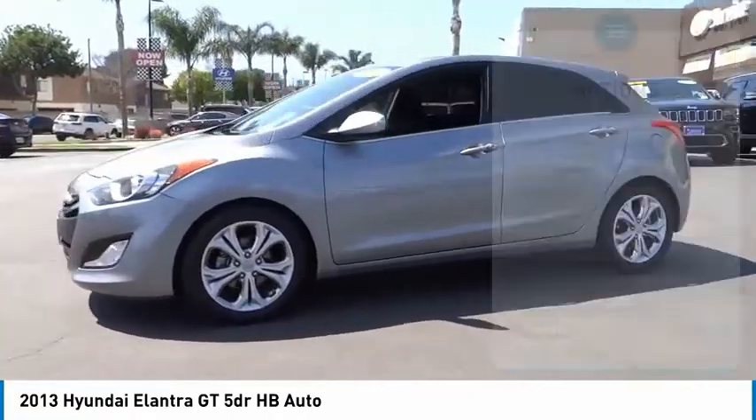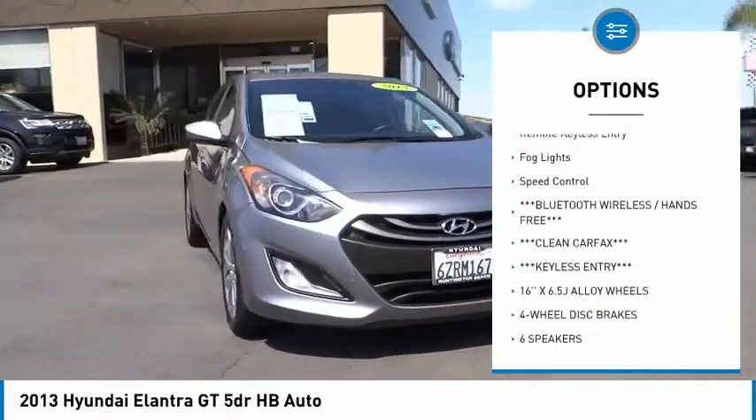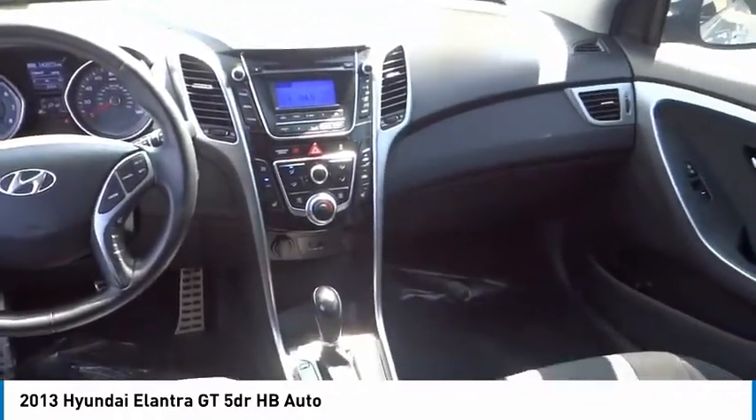Here are some of this vehicle's great options: electronic stability control, alloy wheels, wheel locks, brake assist, traction control system, daytime running lights, remote keyless entry, fog lights, and speed control.